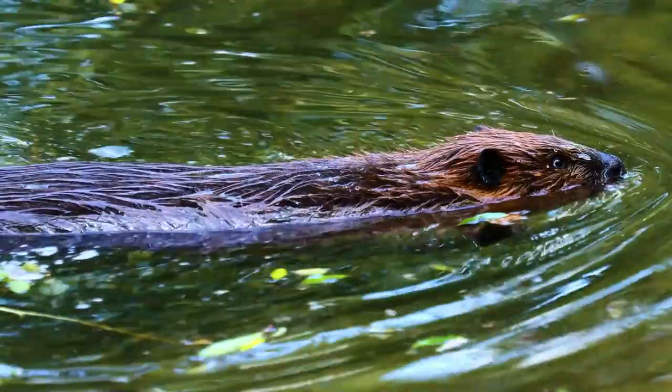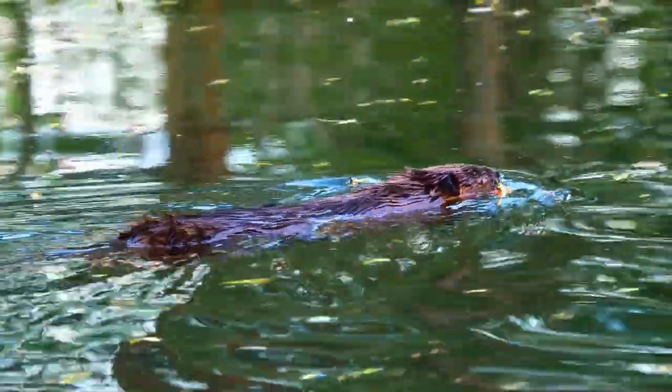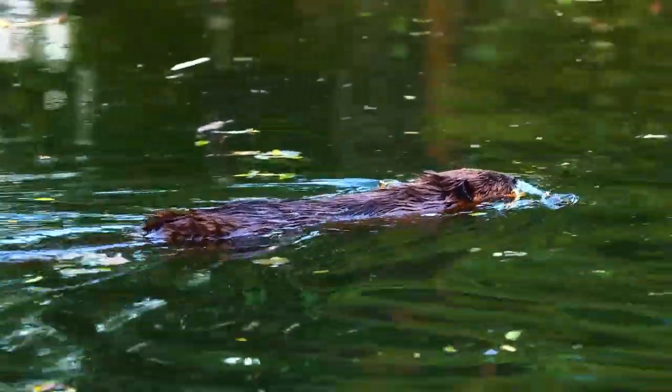In winter, beavers change their daily routine and turn into day-living animals for a while. But if the air temperature drops below 20 degrees, they do not leave their habitat.